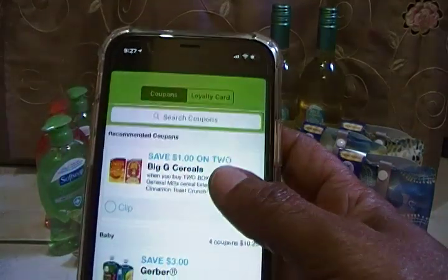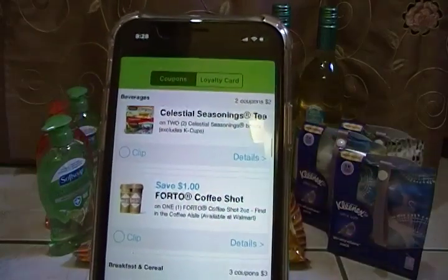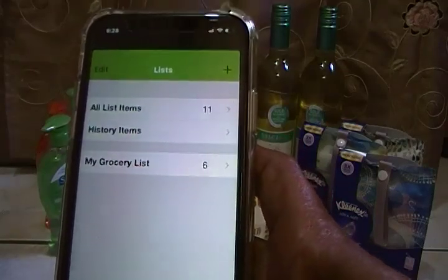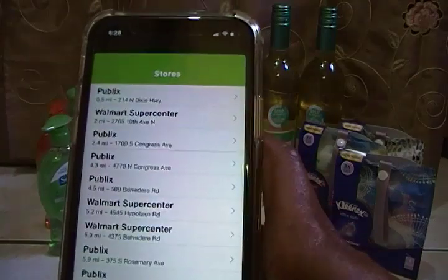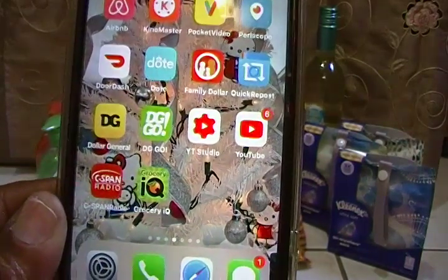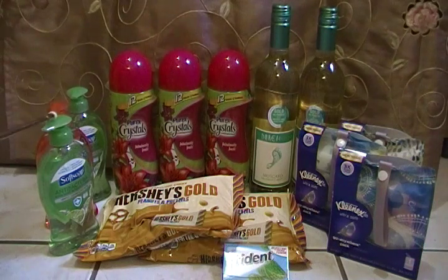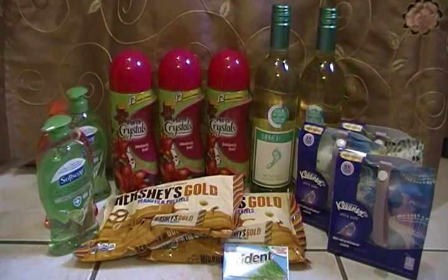I used Grocery IQ to print two more of the Hershey coupons. They are affiliated with Coupons.com but it allowed me to print two off Coupons.com and two off Grocery IQ — it's an app and I do have an iPhone. It allowed me to print two more $2 off one coupons. This item is $1.99 — make sure you get the big one, the 11.5 ounce. It's $1.99 minus $1 instant.